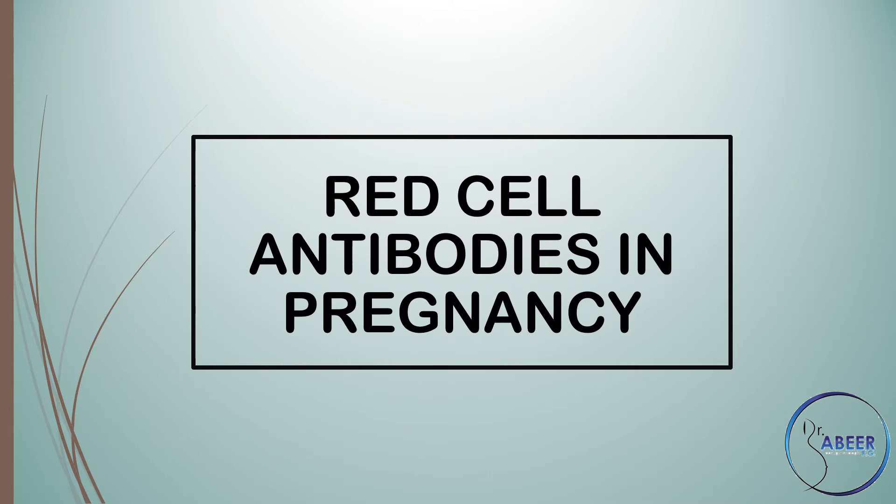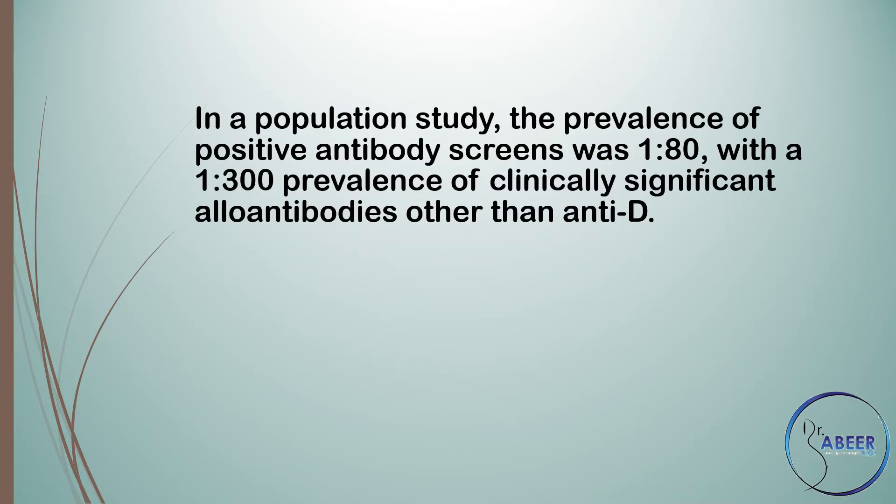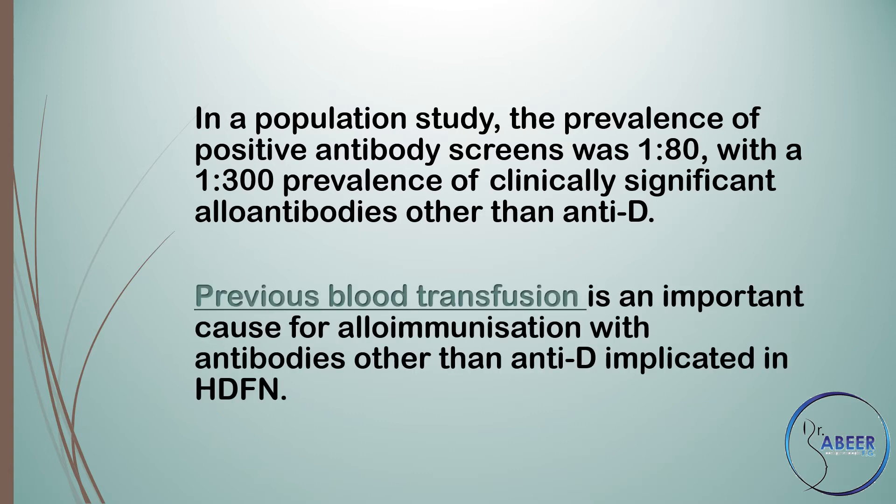Red cell antibodies in pregnancy: In a population study, the prevalence of positive antibody screens was 1 in 80, with a 1 in 300 prevalence of clinically significant alloantibodies other than anti-D. Previous blood transfusion is an important cause of alloimmunization, with antibodies other than anti-D implicated in hemolytic disease of the fetus and newborn.